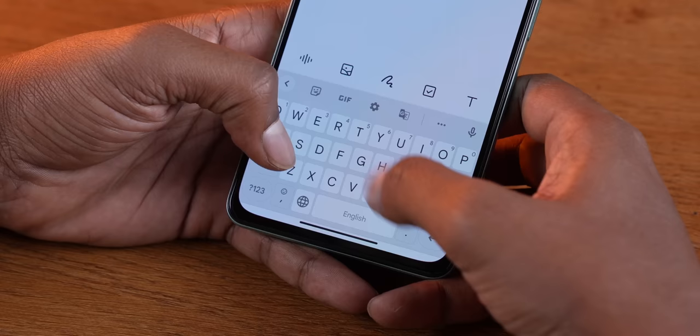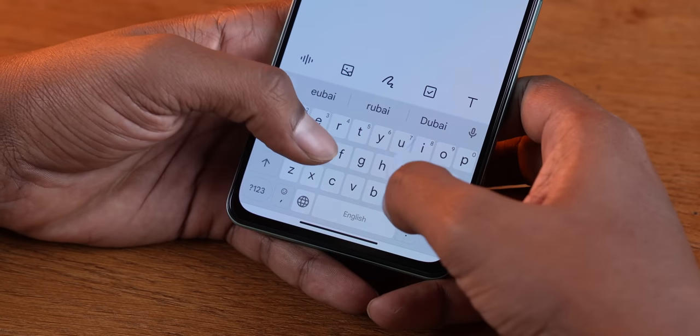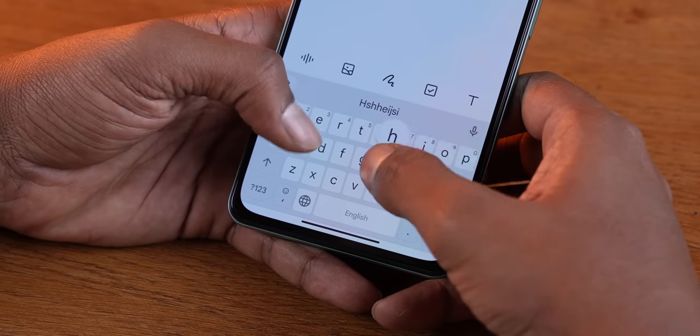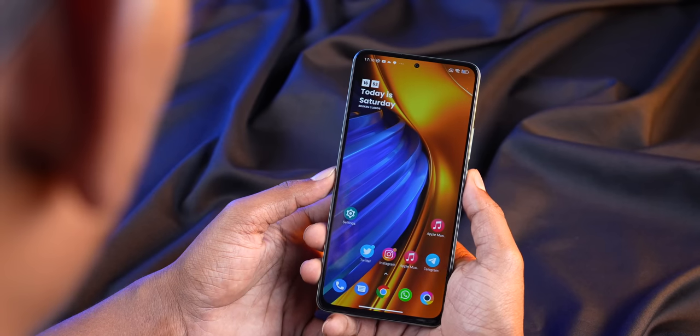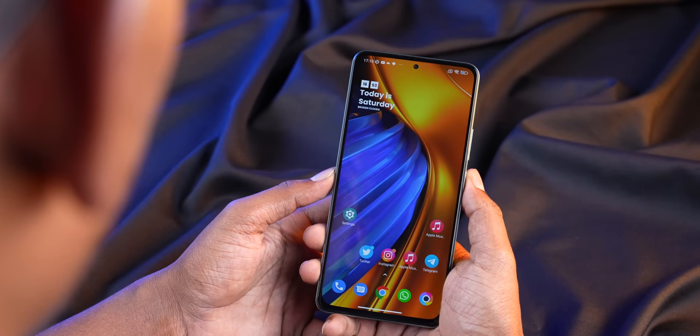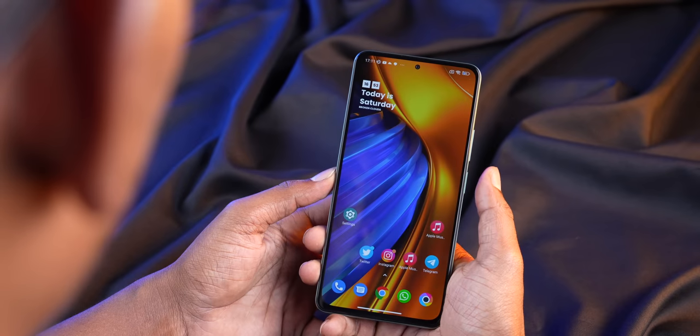Also part of the display experience is the X-axis motor for haptic feedback — the vibration is tuned really well, tight, crisp, and very precise. Although the phone has an OLED panel, you don't get an in-display fingerprint scanner; instead you get a side-mounted physical fingerprint scanner on the power button, which is very fast at unlocking the phone.